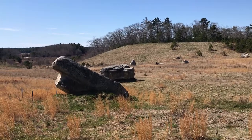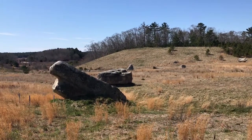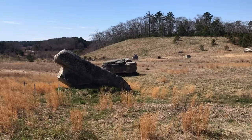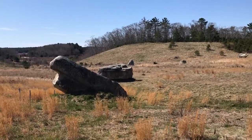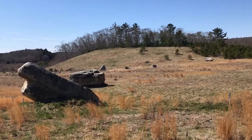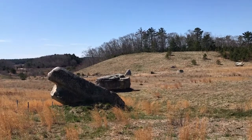Did anyone guess glacial erratic? If you did, you're right. If you didn't, you're most certainly not alone. One of my favorite things about Tidmarsh is the fact that you can see our history in how this place was formed in these rocks here.